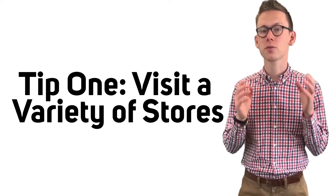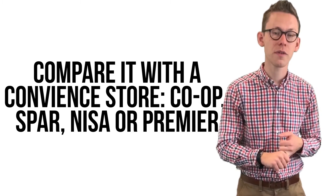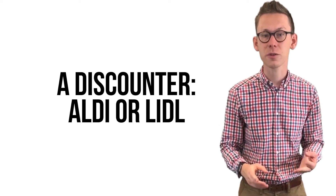First point is store visits. When you're preparing for that interview, make sure you go out to a variety of stores. You want to get a major mall in there such as Tesco or Sainsbury's, you want to get a convenience store in there, you want to get Co-op or Nisa, and then a discounter as well like Aldi or Lidl.